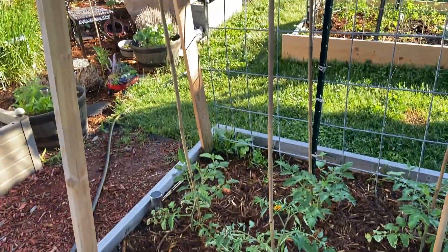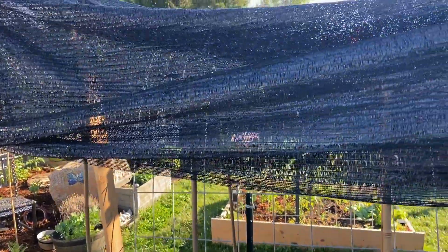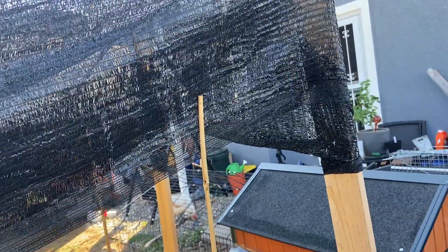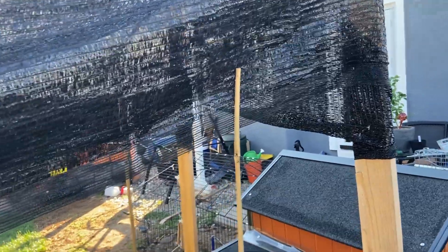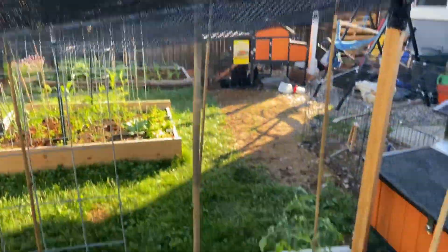And lastly, guys, is the tomato bed. I have been working on this like crazy. I actually draped up some shade cloth that's going to help out as far as intense sun and possibly hail — that is probably going to happen; we do get it in Colorado.